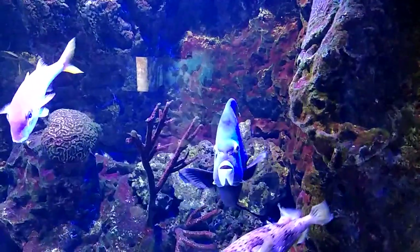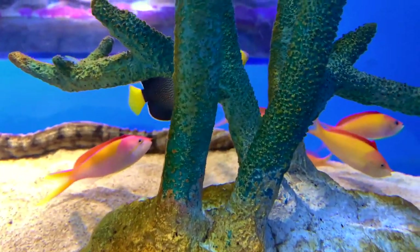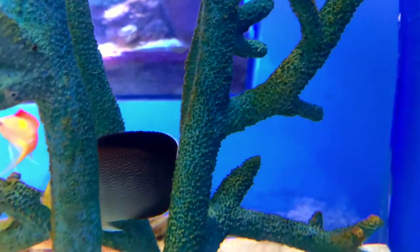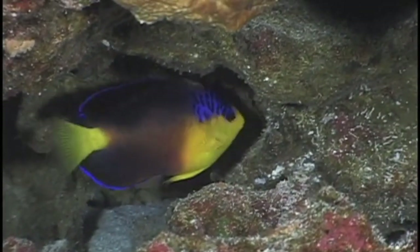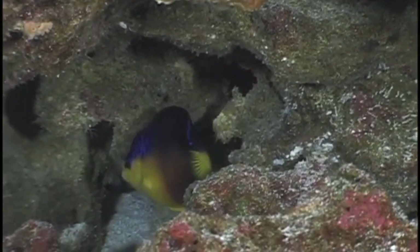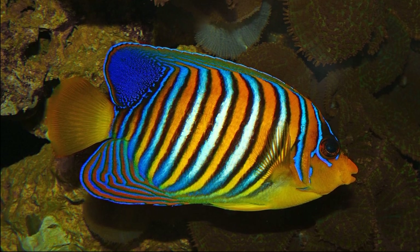Angelfish have deeply compressed bodies and rough scales. Their fins bend easily so they can make quick turns. They depend on boulders, caves, and coral crevices for shelter from predators, and are typically found solitary or in aggregations.